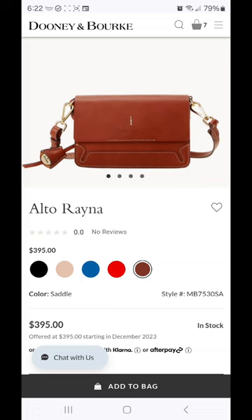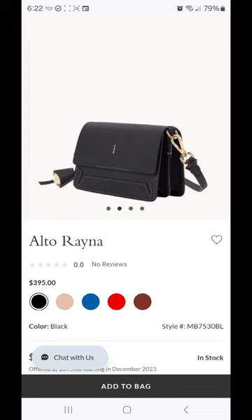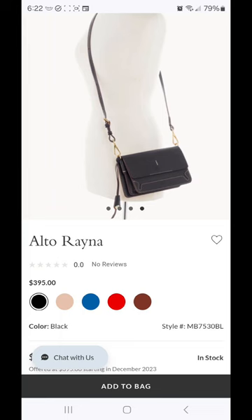There are a few colors — of course, saddle, red, the Persian blue again, oyster, and black. This one is giving more of the accordion style small bag vibes. This could be a shoulder bag, and it could also very much be a cross-body.